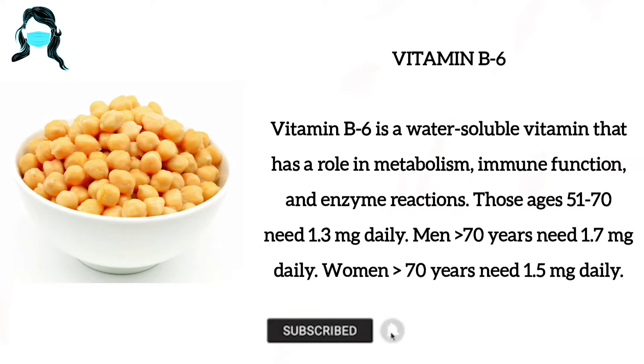Those aged 51 to 70 need 1.3 mg daily. Men over 70 years need 1.7 mg daily. Women over 70 years need 1.5 mg daily.